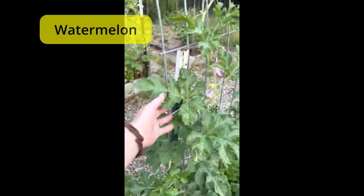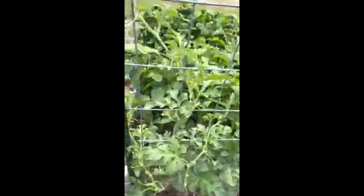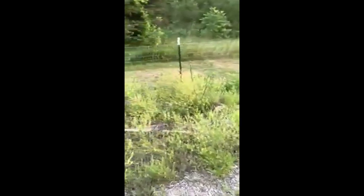I am so excited — look at this! You all know what this is? This is watermelons! They're crawling right up my trellis, which is amazing and super exciting. It's growing right up the trellis!